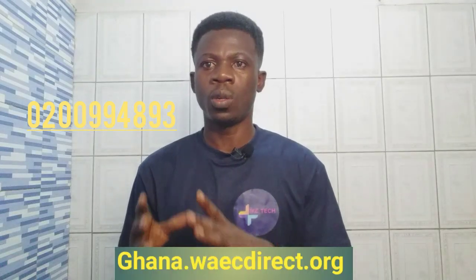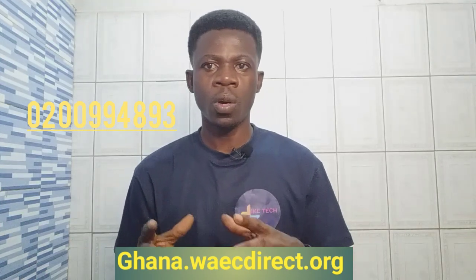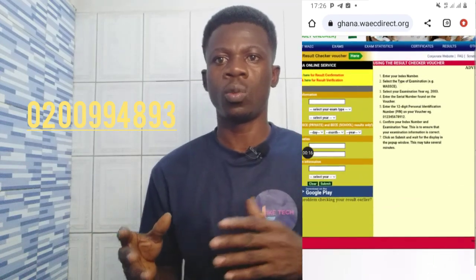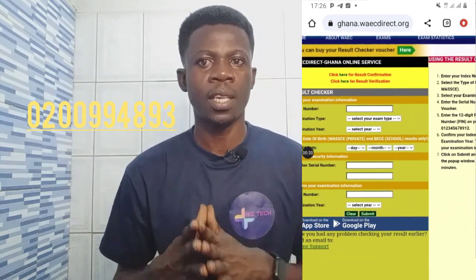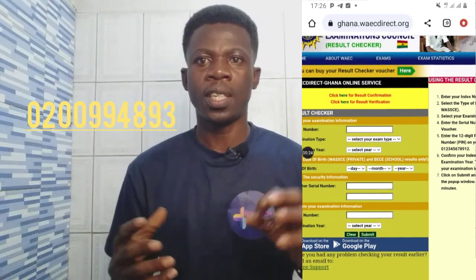So for you to check your result, you just have to visit this website: www.waecdirect.org. I'll pin the link of the site in the description and also in the comment section, so you can just click on that and it will take you straight to the website.